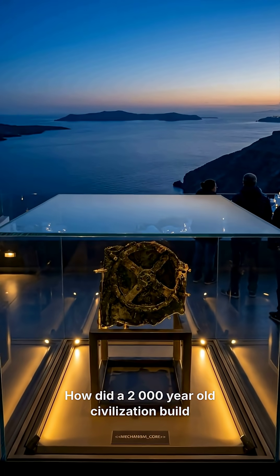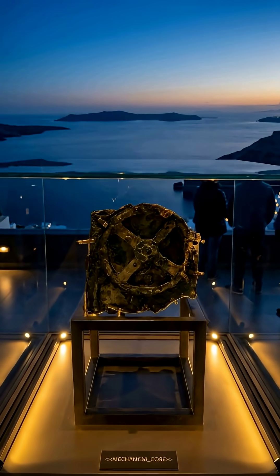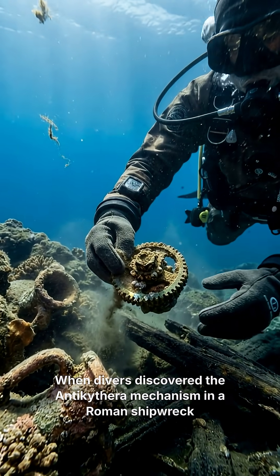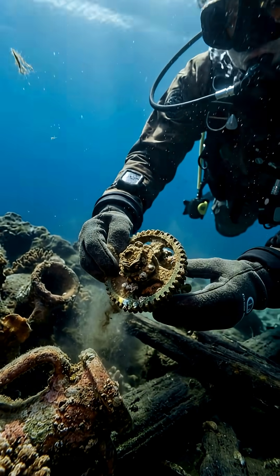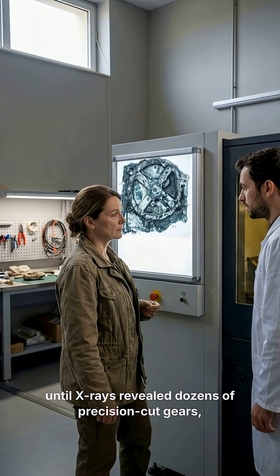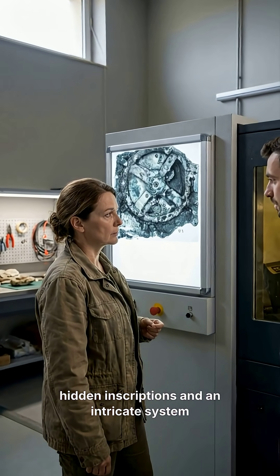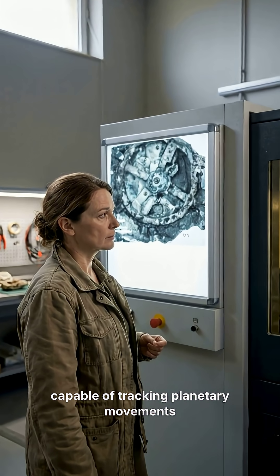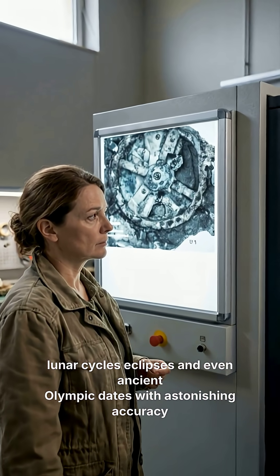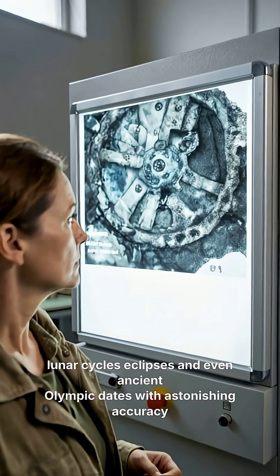How did a 2,000-year-old civilization build a machine so advanced it rivals early modern clocks? When divers discovered the Antikythera mechanism in a Roman shipwreck, it looked like a corroded lump of bronze — until X-rays revealed dozens of precision-cut gears, hidden inscriptions, and an intricate system capable of tracking planetary movements, lunar cycles, eclipses, and even ancient Olympic dates with astonishing accuracy.